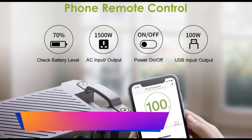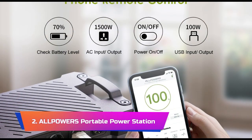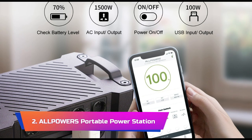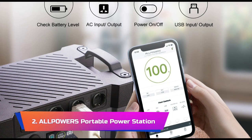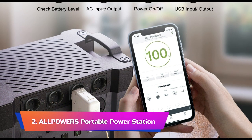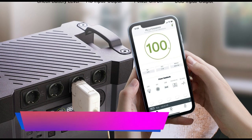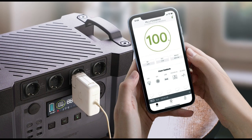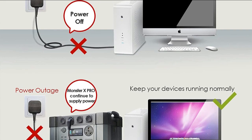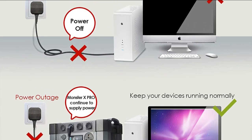Product Number 2: Allpowers Portable Power Station. The Allpowers Portable Power Station Backup Battery 2400W is a reliable and powerful emergency power supply that can provide peace of mind during power outages or outdoor adventures. With a peak power output of 4000W, it can easily power multiple devices simultaneously, including small appliances, lights, and electronics.